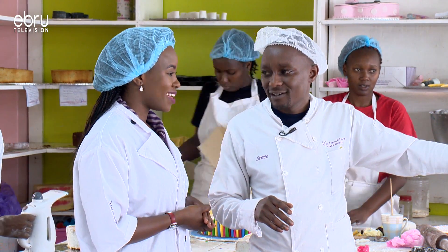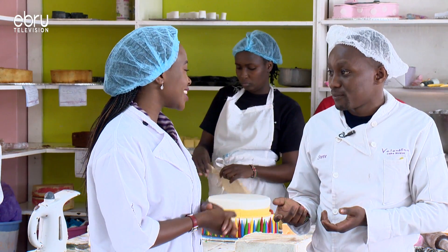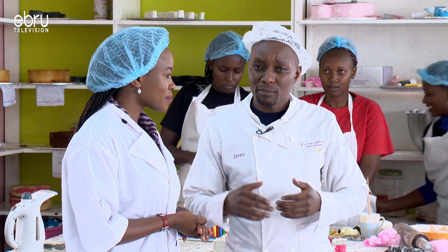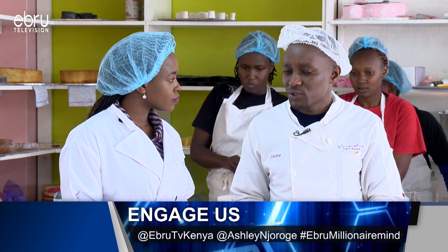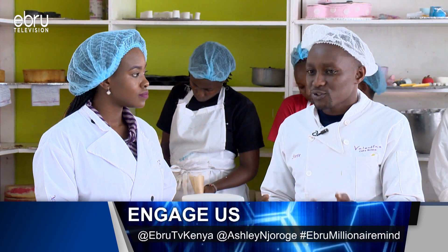Steve shares some important advice: if you have an issue with sizing, they will advise you on the right cake size you need, depending on the number of guests at your venue. That's part of the service they provide.